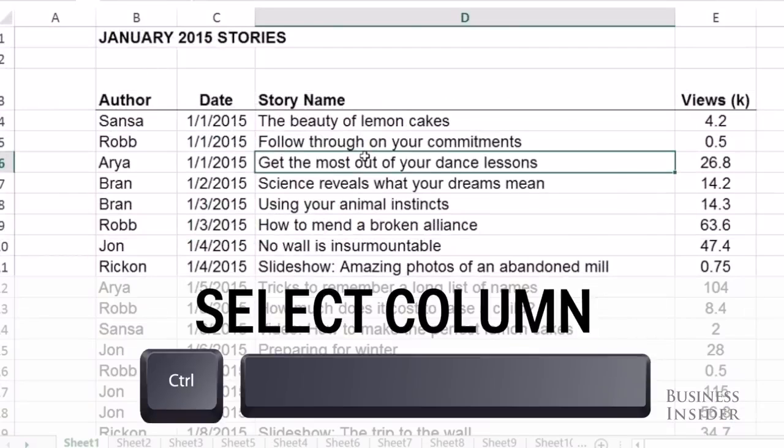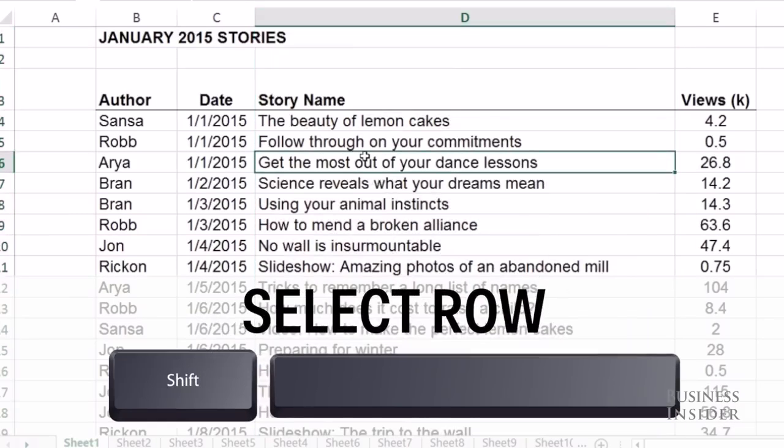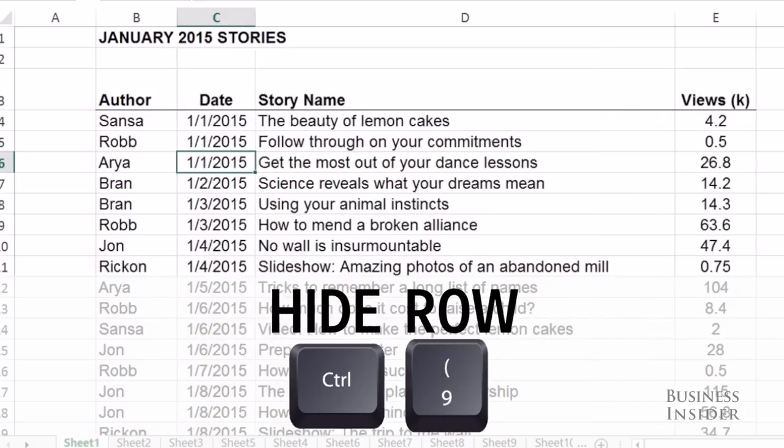To select an entire column, hit Control-Space. To select an entire row, use Shift-Space. To hide a column, hit Control-Zero. And to hide a row, you'll use Control-9.